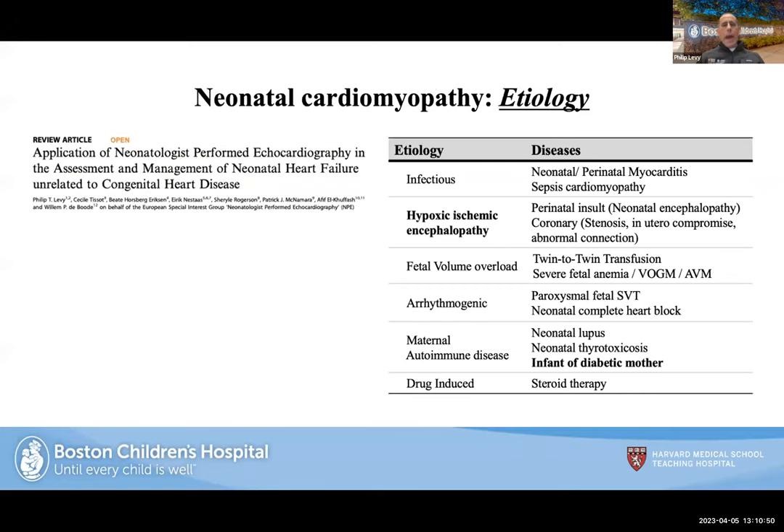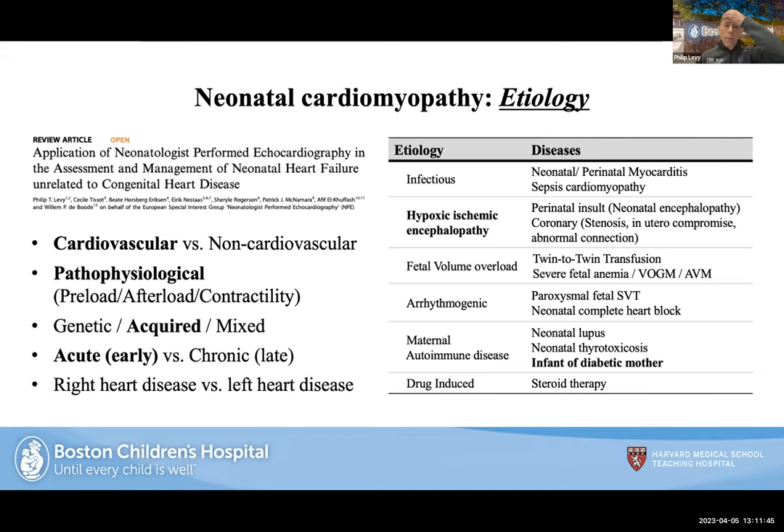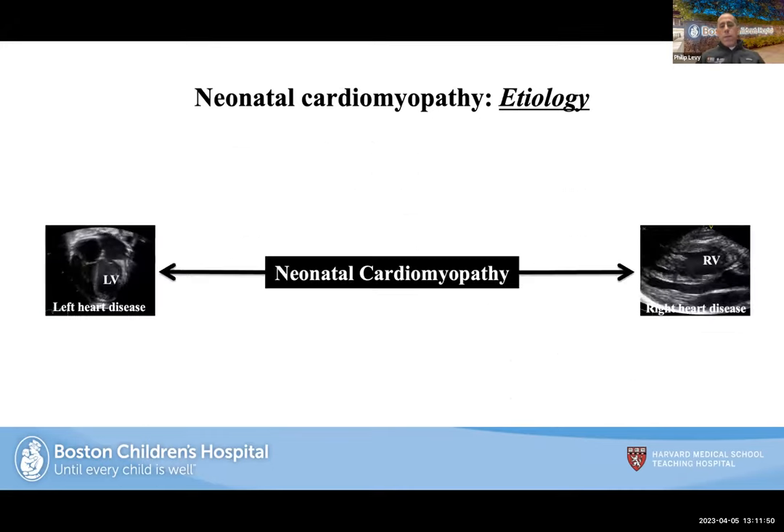Understanding the etiologies is important. With a structurally normal heart, I think about whether the impact is cardiovascular or non-cardiovascular: infectious, hypoxic ischemic, fetal volume overload (AVMs, vein of Galen, twin-to-twin transfusion), arrhythmias, autoimmune diseases including infants of diabetic mothers, and drug-induced. I also think about pathophysiology — genetic, acquired, or mixed; early/acute versus chronic/late; and whether you're dealing with right heart or left heart impact.